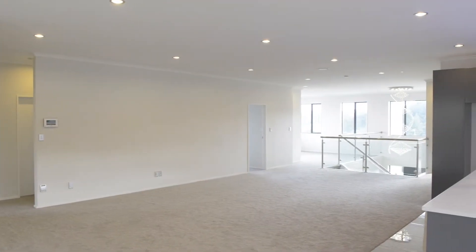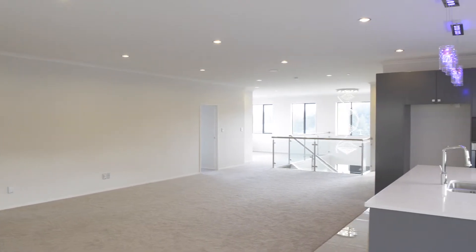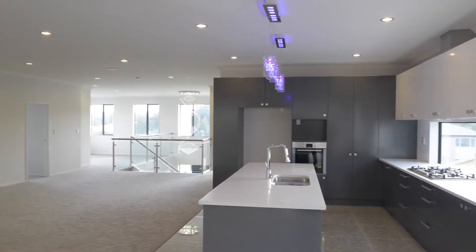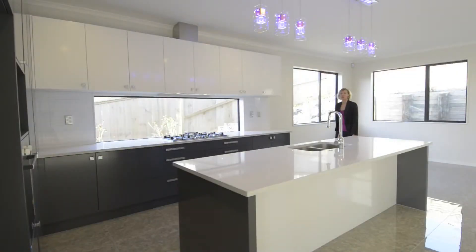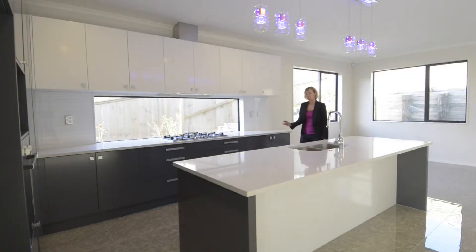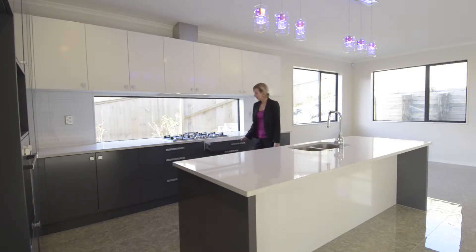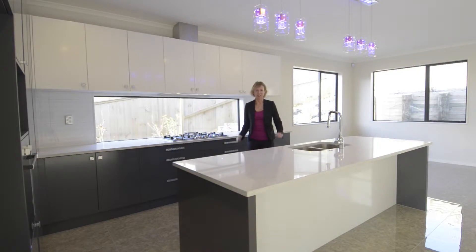The centrepiece of the home is an extra large family room with an additional dining space and, of course, a magnificent kitchen. With a large breakfast bar, quality appliances, six burner gas hob and soft closed drawers, this kitchen is a chef's dream.